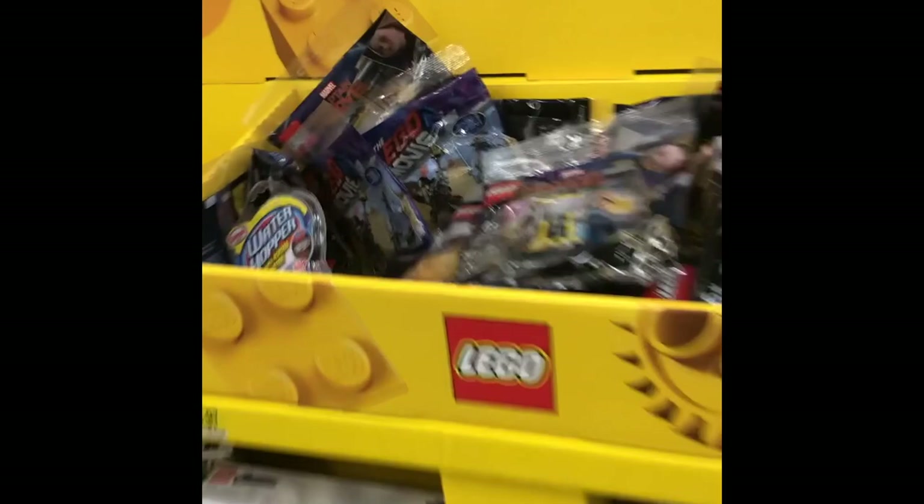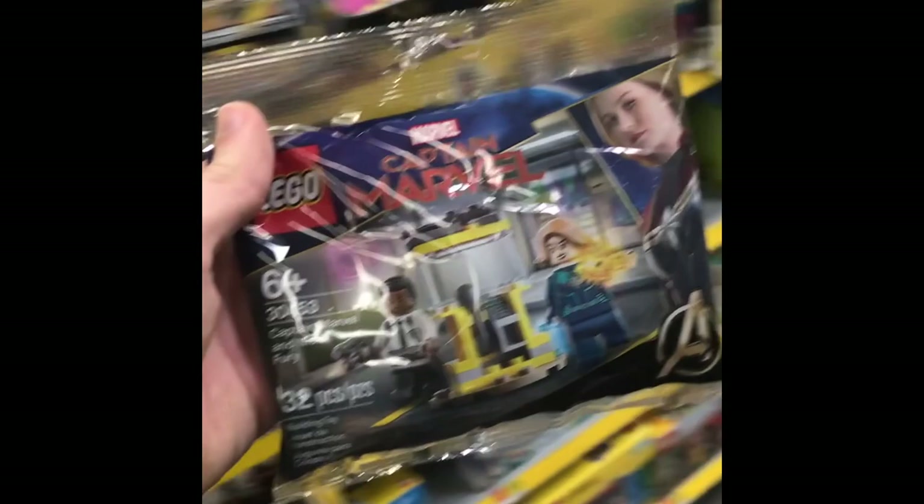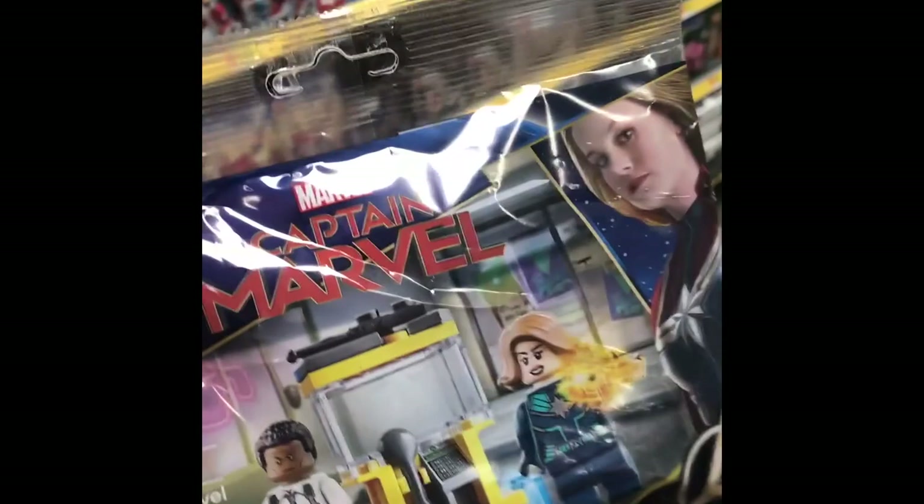I've actually been looking for this polybag for a while now, so I will definitely be picking it up. But I still need to find a price scanner to see what those unmarked clearance sets actually cost. Unfortunately the first price scanner I find is just not even on. Not gonna lie, pretty let down by this Walmart run — they had some stuff I would have liked on clearance and none of it was marked.